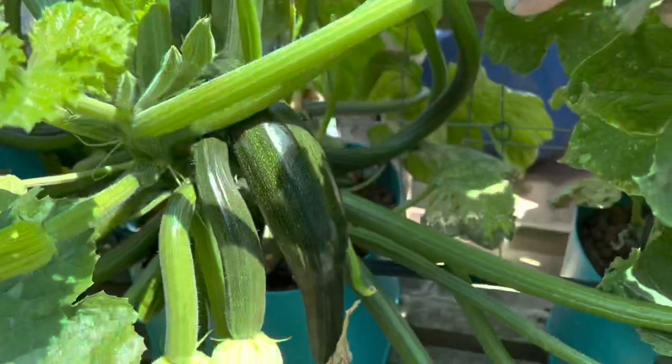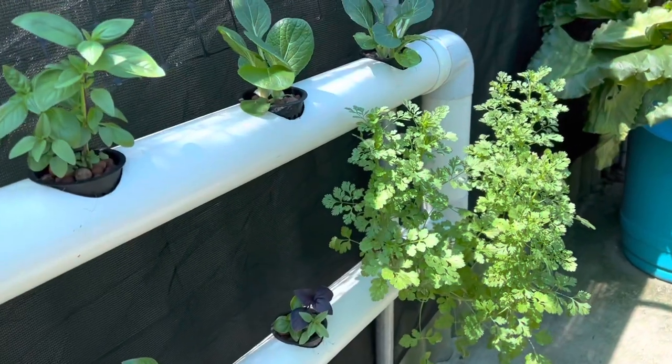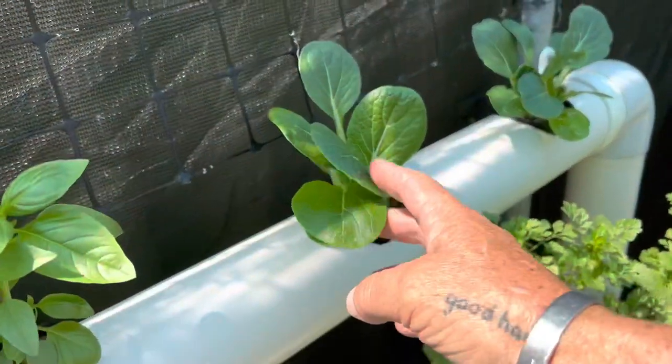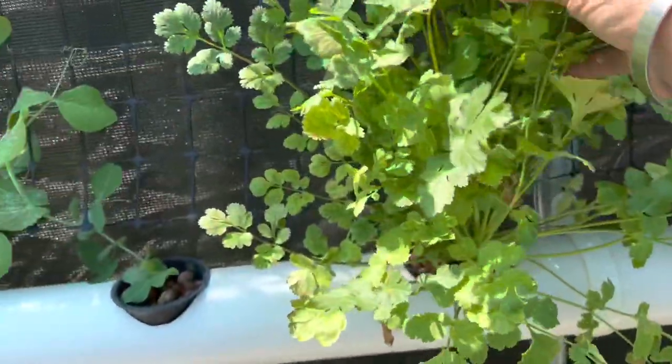Zucchinis — plenty of zucchinis. Coriander is still going. I planted another little crop of bok choy and some sweet basil — doing really well, loving it. More coriander there too.